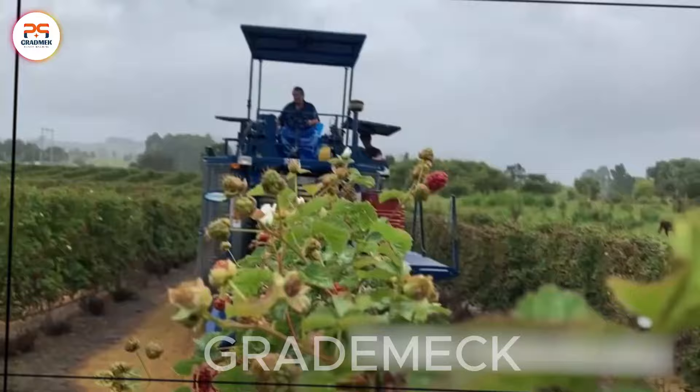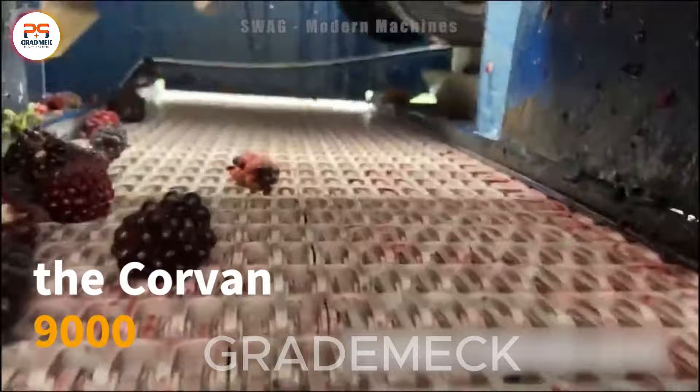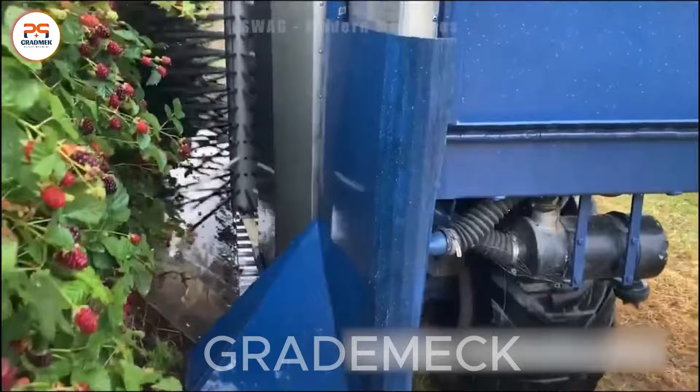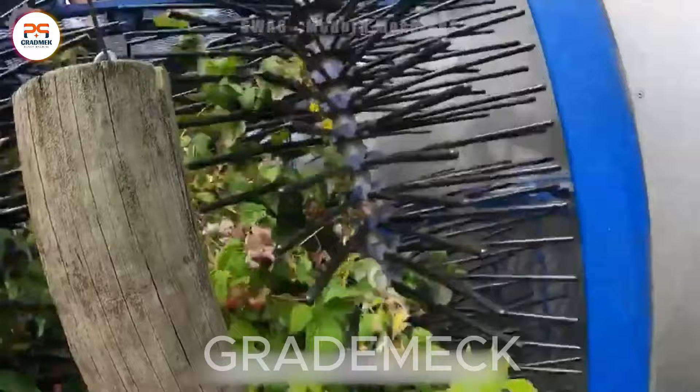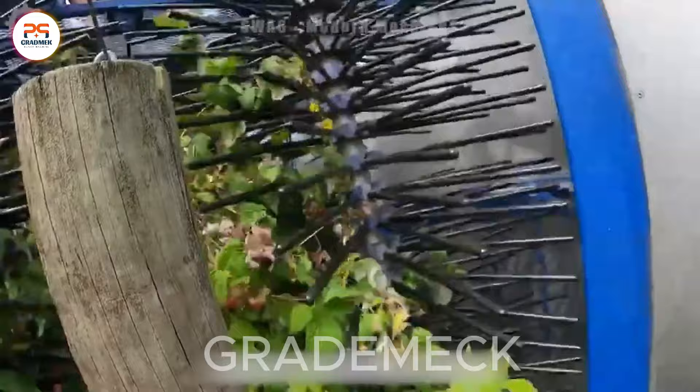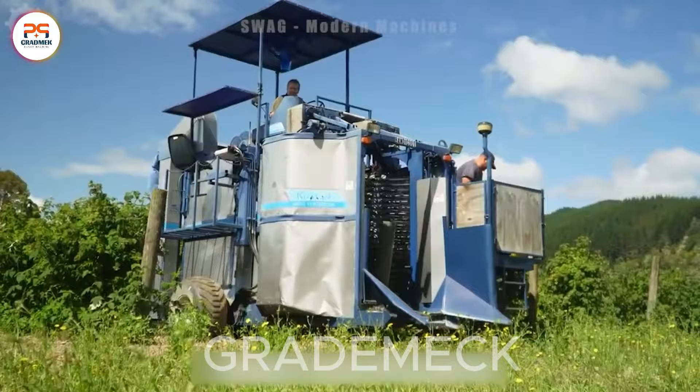Experience the future of cranberry harvesting with the Corvin 9000 Berry Harvester, a cutting-edge machine designed for efficiency and precision in cranberry fields. Boasting an impressive 3-acre-per-hour harvesting rate, it delicately handles berries to minimize damage. Equipped with advanced sorting technology, the Corvin 9000 ensures a top-tier yield, meeting the high standards of the cranberry industry. It's not just a harvester — it's a visionary companion for a bountiful harvest.